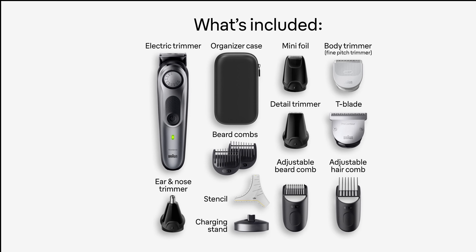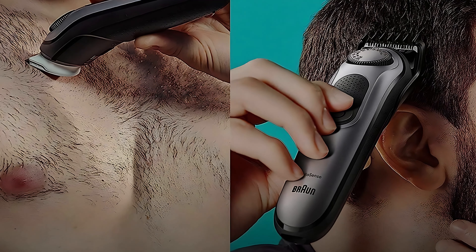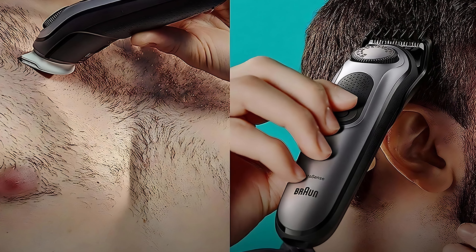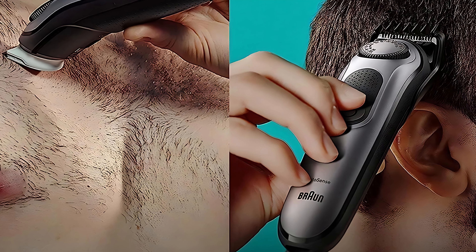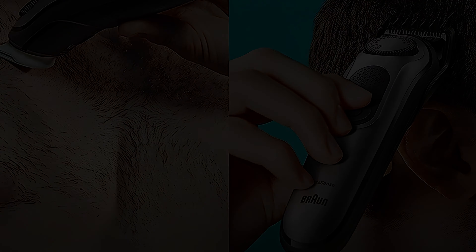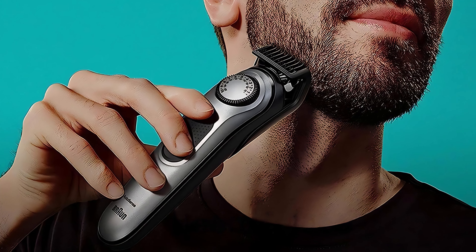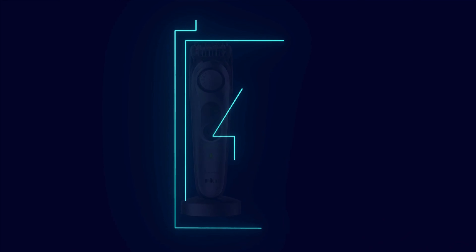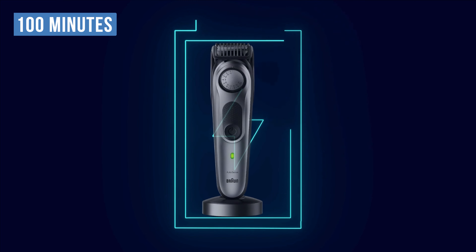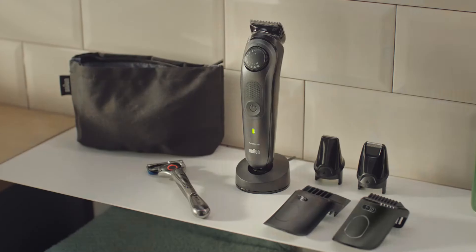With this full set of accessories, you can effectively trim every part of the body from the head down. It works well in all strokes and provides great finishes even on hard areas, supporting easy grooming without discomfort. The trimmer performs outstandingly on any hair type, length, or thickness thanks to Braun's AutoSense technology that automatically adjusts to the hair being trimmed. A lithium-ion battery offers up to 100 minutes of cordless use.